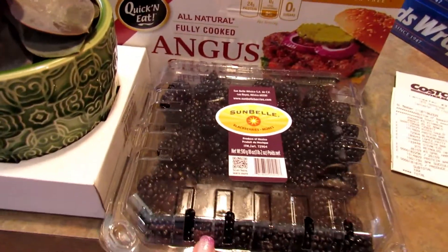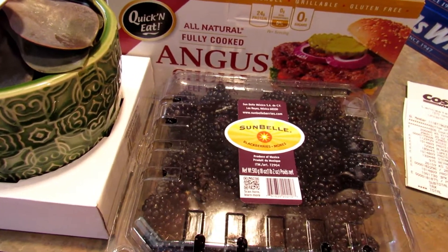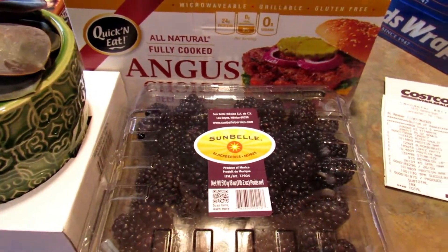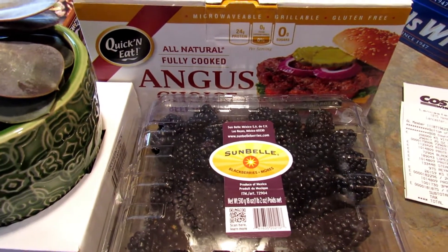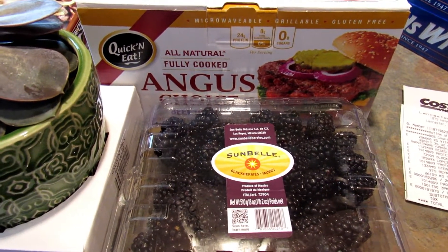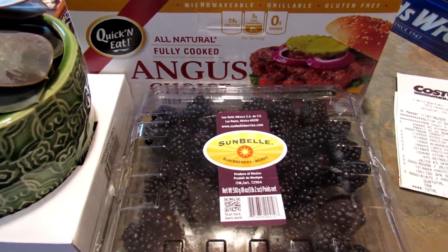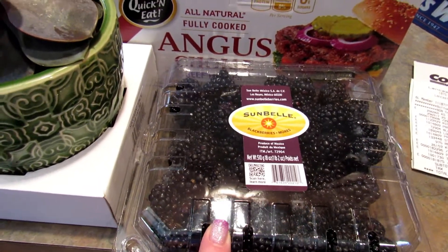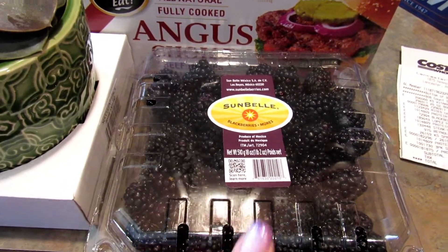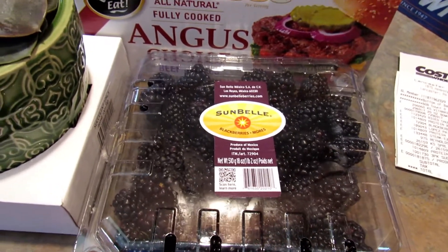Next I got blackberries. I hadn't planned on getting them, but they had a marketing guy in there who said if you give them your email address — which they already have — they would give you $2 off any produce that's $2 or more. I didn't really need any produce today but I do love blackberries, and I can freeze them if I don't eat them quickly enough.